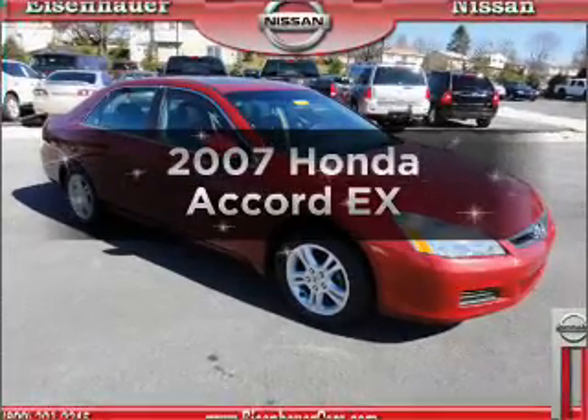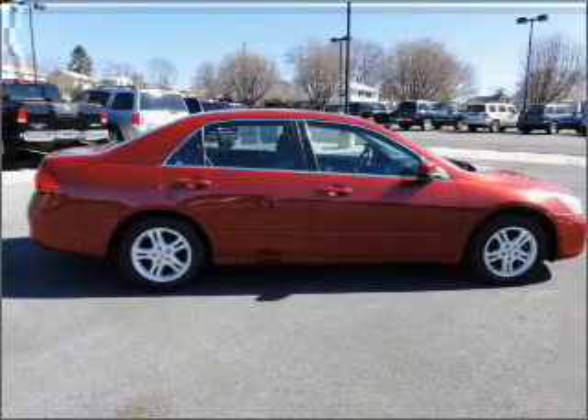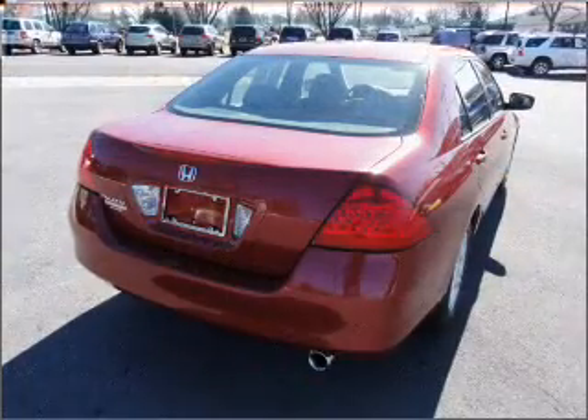Imagine yourself in this 2007 Honda Accord. This is the set of wheels you've been looking for, with an efficient four-cylinder engine connected to a smooth-shifting five-speed automatic transmission.